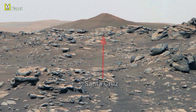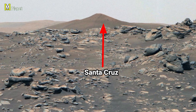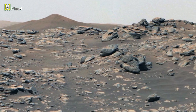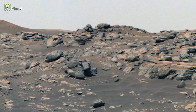Right in the center, marked with the arrow, is the formation known as Santa Cruz. From a distance, it almost looks like a perfect little mountain, rising sharply above the scattered rocks around it. Scientists believe formations like this hold important clues about how Mars' surface has changed over millions of years.